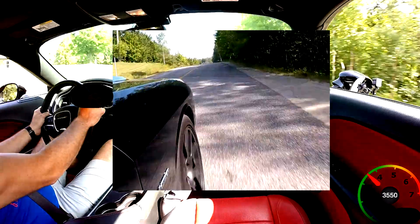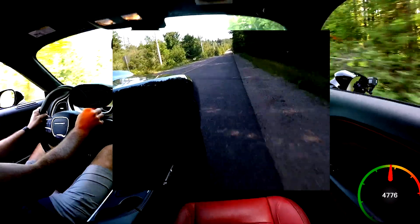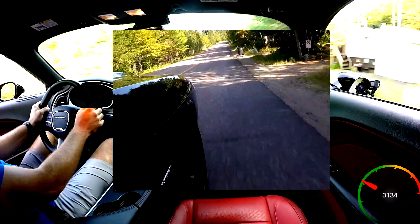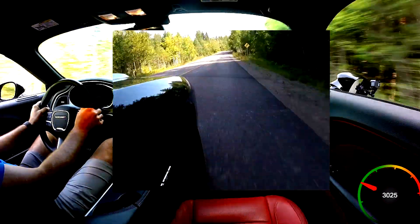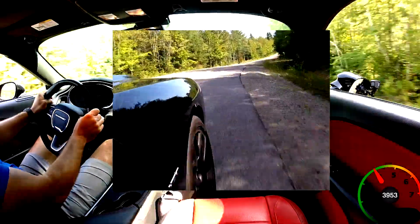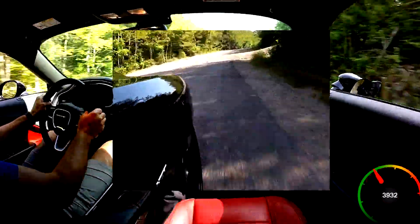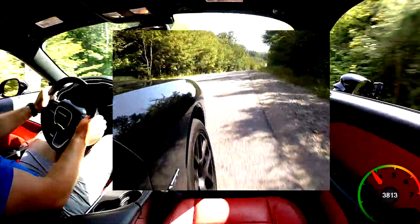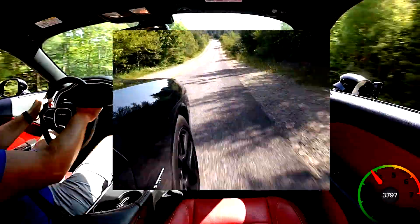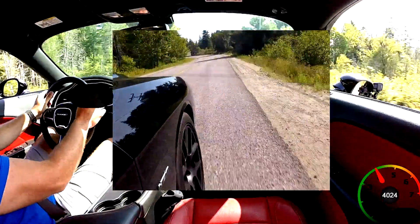In terms of braking, well, that's a little bit kind of disappointing — these are single-piston calipers and the discs are 13.8 inches in the front and 12.8 inches in the back. There's no complaint for street driving; I mean they're doing a great job on the street.